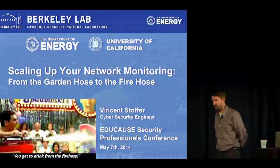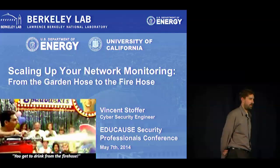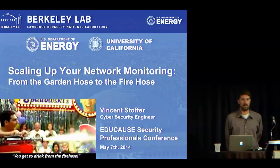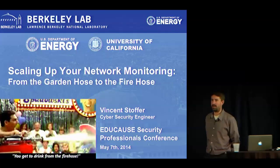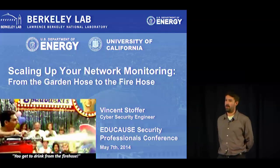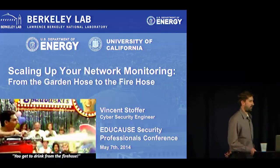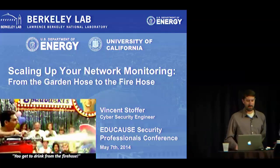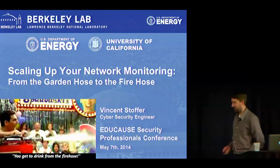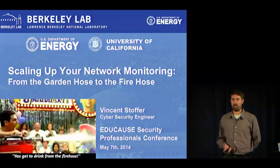The idea for this talk came from a couple things. There were a lot of themes going through our mailing list about people scaling up their network monitoring — either going from 1 to 10 gig, 10 gig to 40 gig, or to 100 gig. We were going through the same sort of thing, so I went through a bunch of evaluations. I wanted to talk about that, share experiences, and hopefully get some feedback on what you're doing.